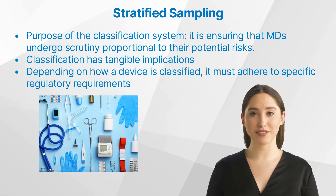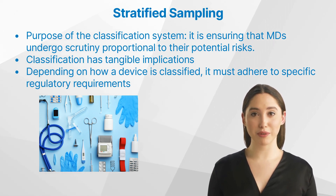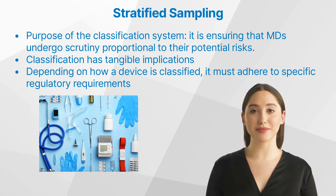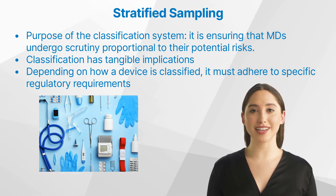Beyond the theoretical, classification has tangible implications. Depending on how a device is classified, it must adhere to specific regulatory requirements, be it in terms of clinical evaluations, quality control, or post-market surveillance. This structured approach ensures that no stone is left unturned in safeguarding public health.